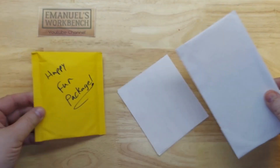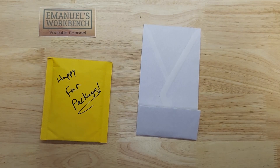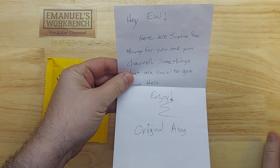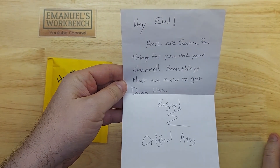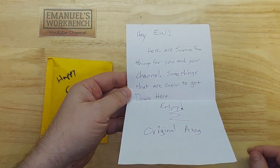Happy fun package and another thing over here. Let me read the note: it says, 'Hey Emmanuel's Workbench, here are some fun things for you and your channel — some things that are easier to get down here. Enjoy. Original ATOG.'